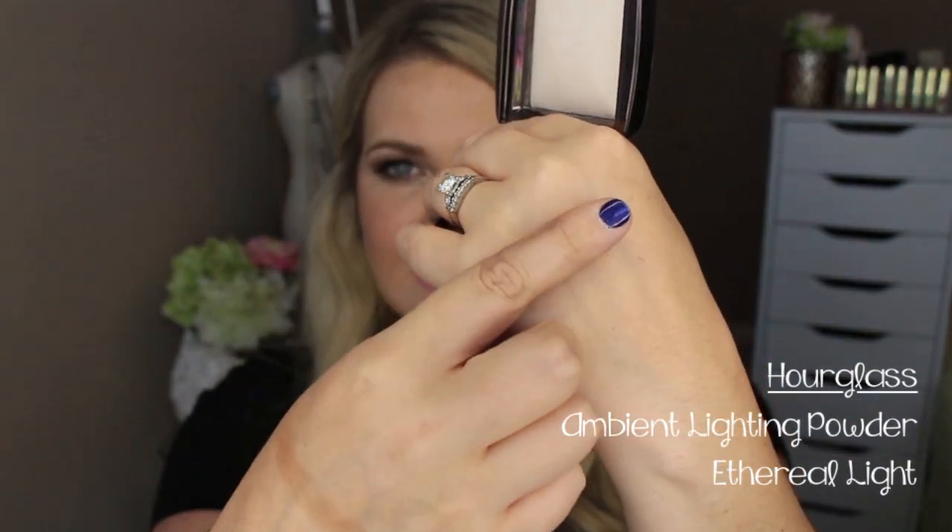The Hourglass powders are a newer addition for me. I have this one in Ethereal Light, and I like the one in Diffuse Light as well. These are really great for setting under the eyes and also giving a subtle highlight to the skin. If this is too light a color, they have the Diffuse Light which has a little bit more yellow to it. I like both for setting under my eyes, and I particularly love the Ethereal Light for giving a nice highlight without having something super shimmery. This is a great two-in-one product — highlighting under your eyes and giving that nice subtle highlight that brings a lot of light to your skin.